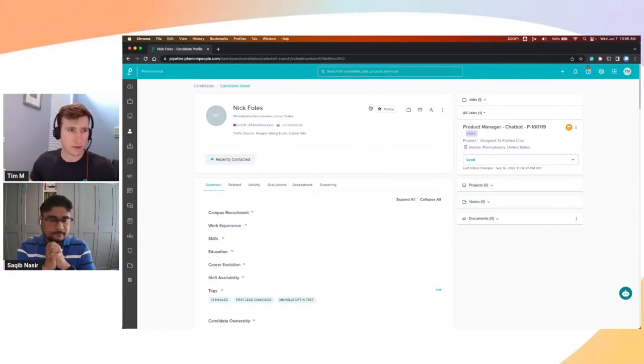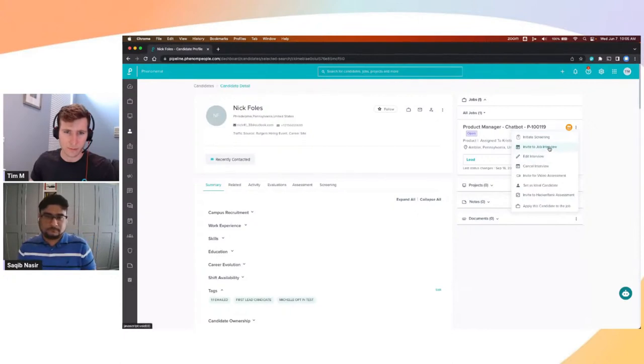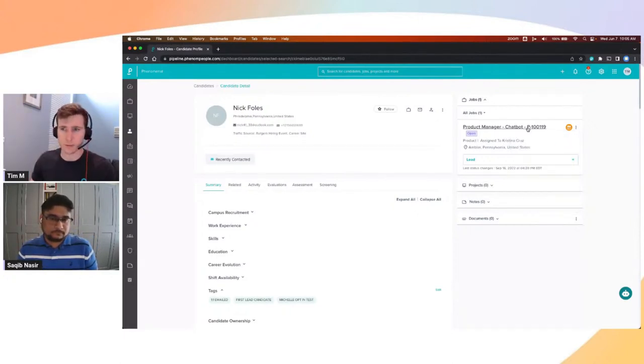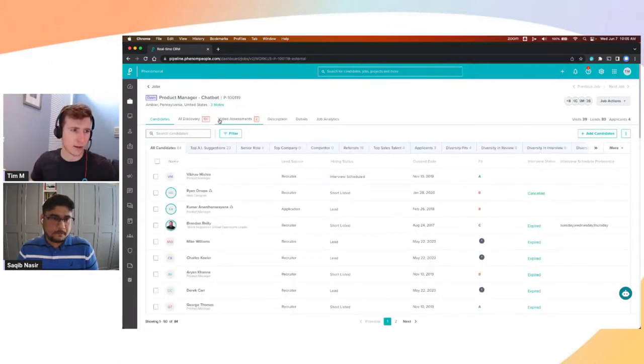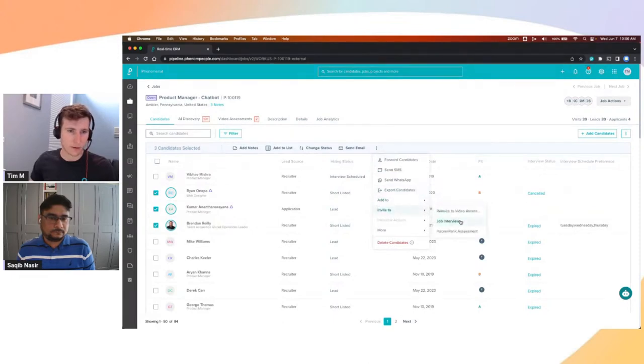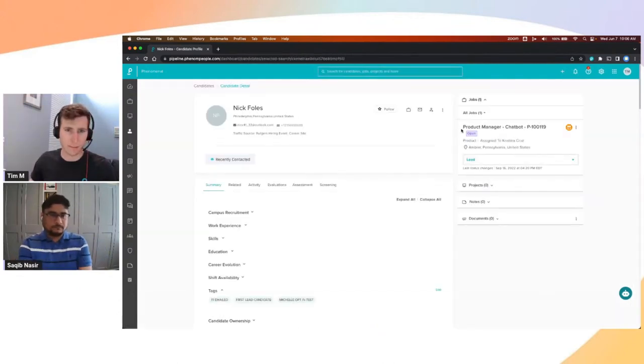There are a couple of ways to initiate an interview. If you are within the candidate profile — here we're looking at Nick Foles, my candidate — you can see he's assigned to the job, and there's a quick and easy way to invite them to a job interview. However, a lot of folks like to work at a job level, so if you're looking at all of your candidates assigned to a certain job, you can review them, see what status they're in, and even multi-select them and invite them to a job interview as well.